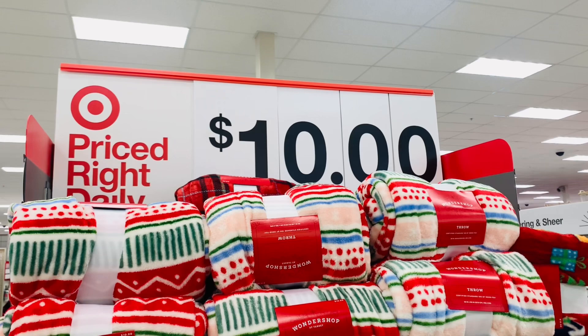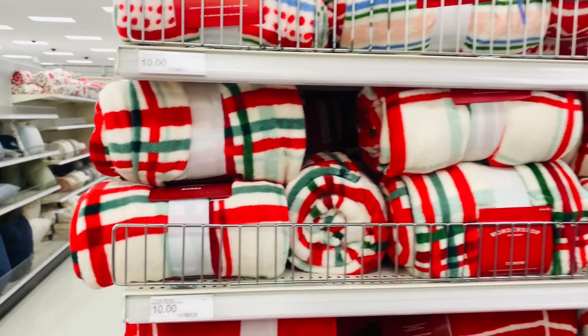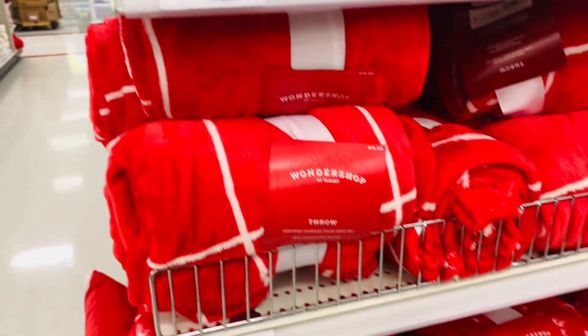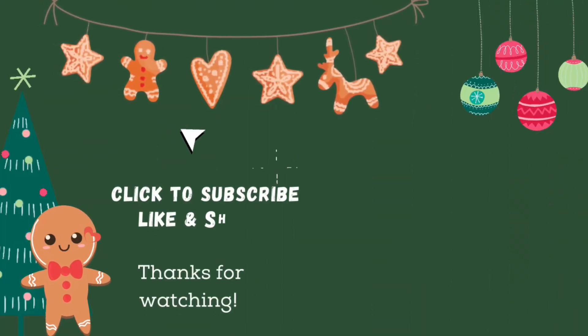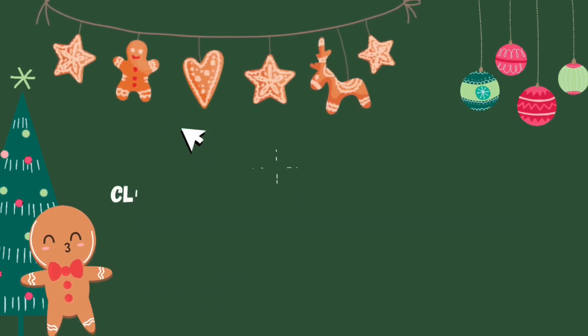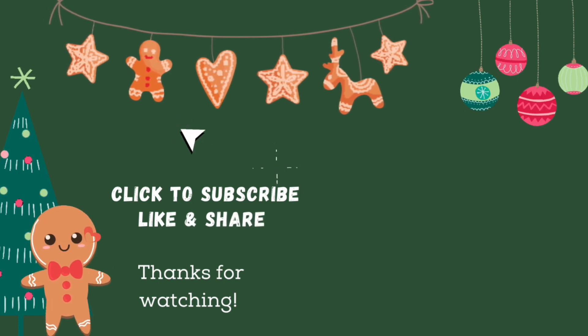Thanks so much for shopping with me today. I had a really great time and I hope you did as well. If you like this kind of content and you're not yet subscribed, be sure to click to subscribe, like and share — I'd love to have you here. I upload new videos every Wednesday and every Sunday, so be sure your notifications are on so you don't miss any of it. You can also follow me over on Instagram at kelly.all.day. I post every day over there. Thanks so much and have a great one.